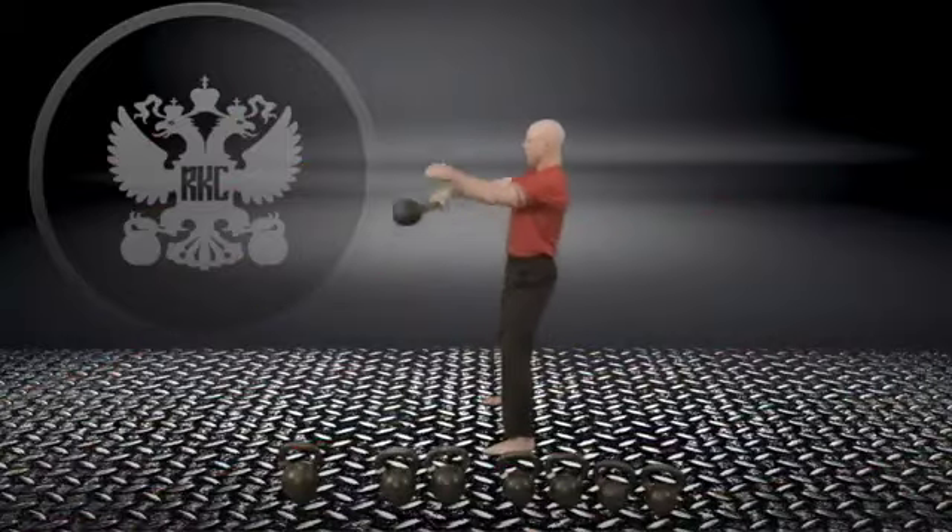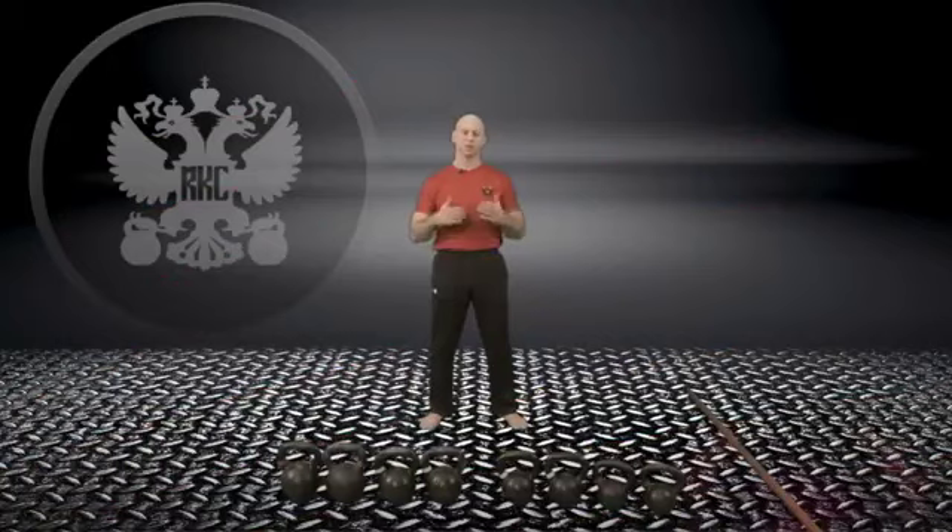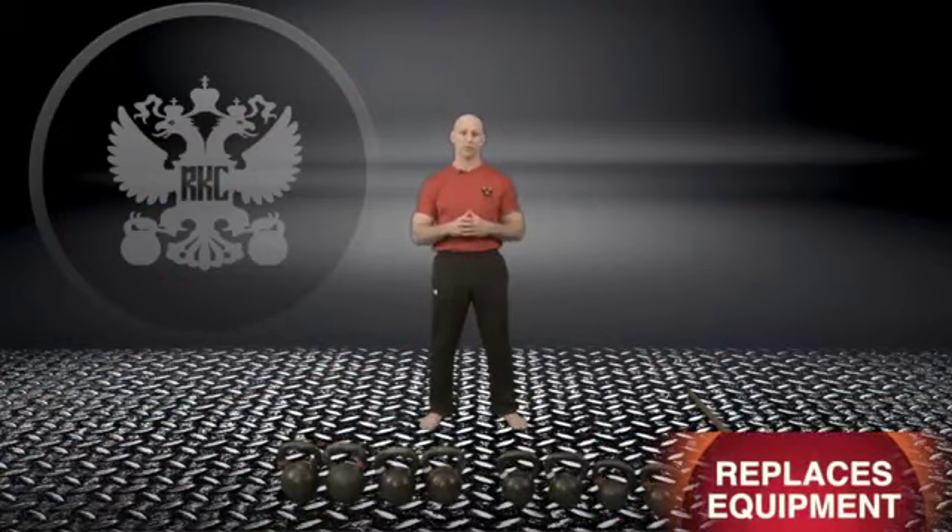We're going to give you a good idea of what kettlebells are all about. The kettlebell, in my estimation, is the most versatile workout tool that there is.